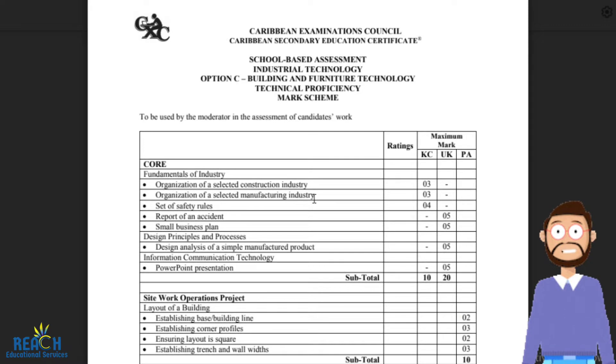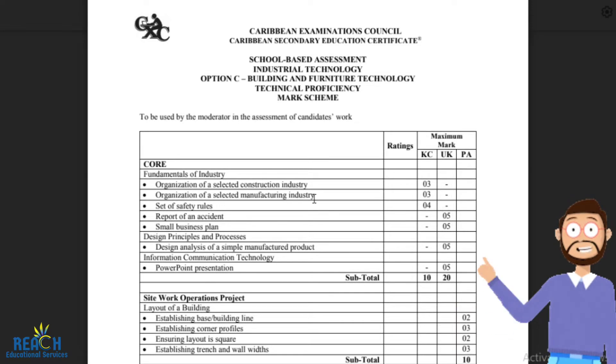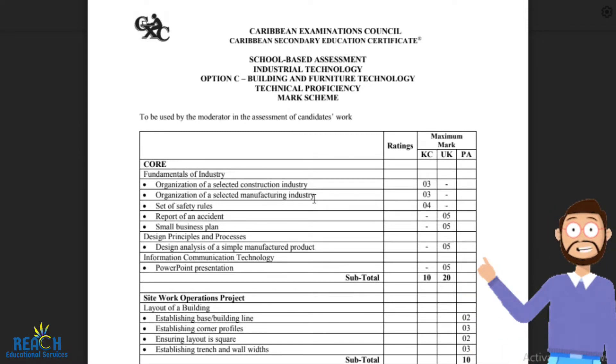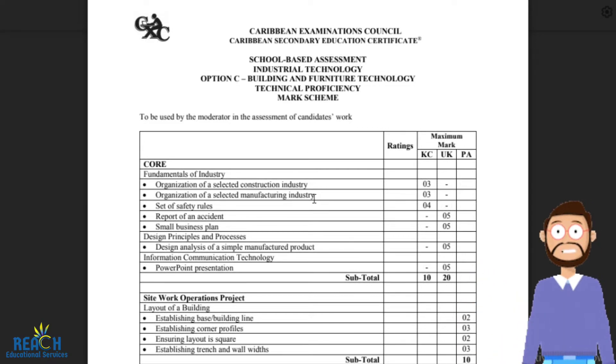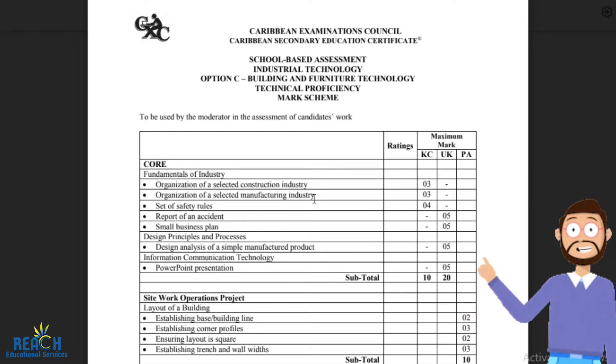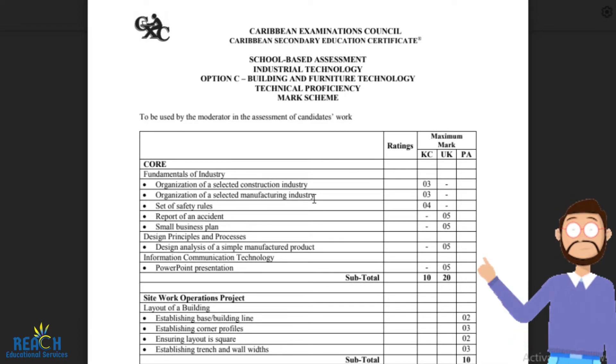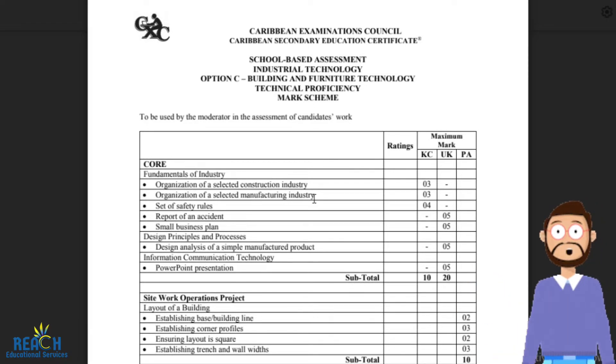It might be that certain companies supply raw materials, then companies use those materials to build prefabricated walls and pass them on to the client. You're just looking at how information flows within a certain construction industry, and you get three marks for doing that. The entire SBA is 150 marks, so it's not a lot. The important thing is to have an image showing the organizational structure and how information flows.